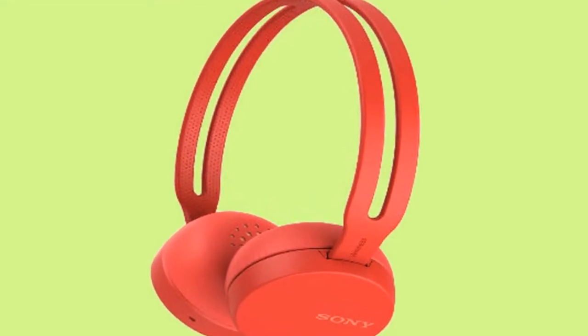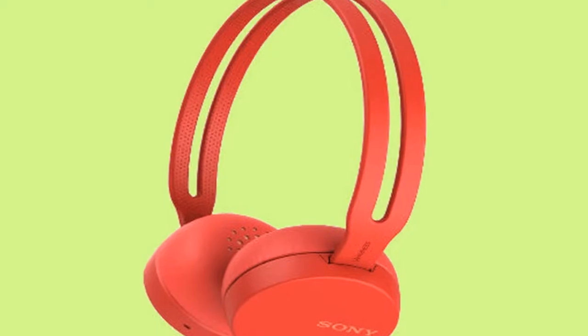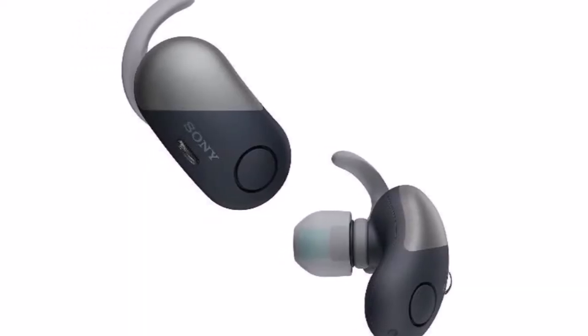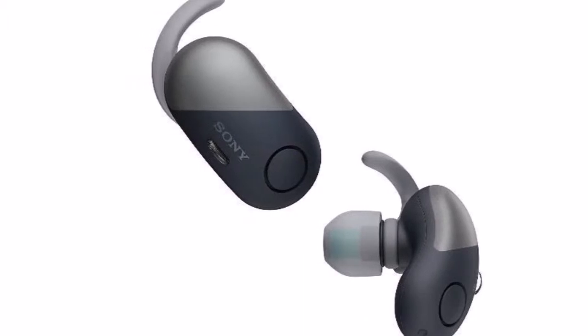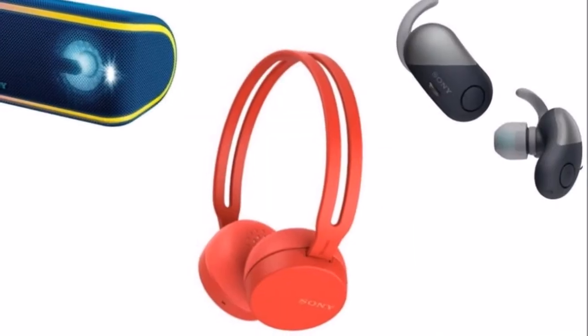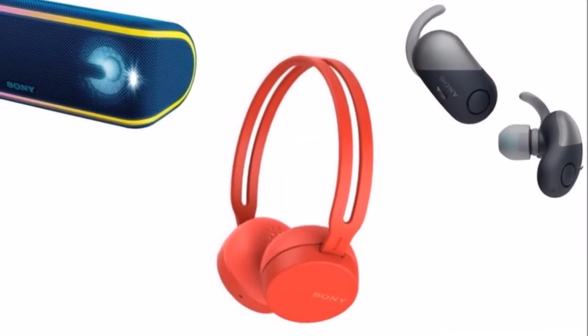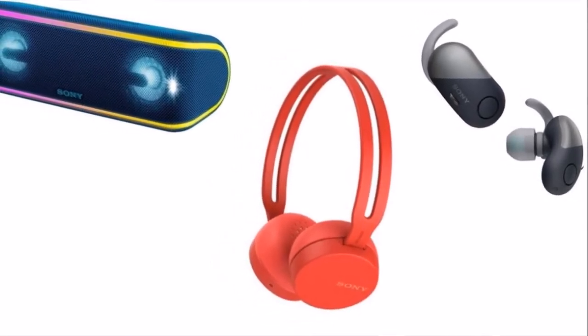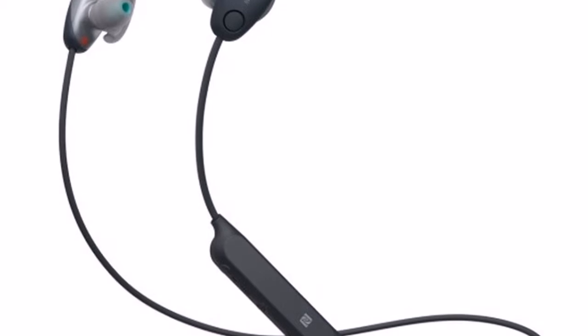The headphone lineup consists of the WF-SP700N, WI-SP600N, WI-SP500, WIC300, WH-CH400, and WH-CH500, all of which support NFC and Bluetooth and are a part of Sony's Extra Bass range.